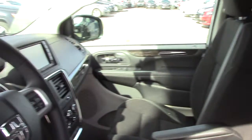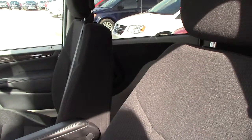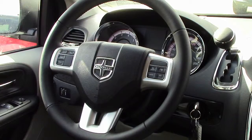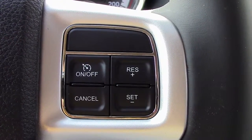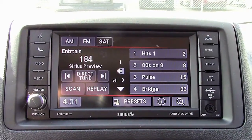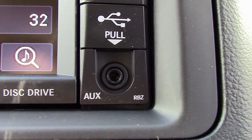Some of the features include power locks and windows, an outside temperature display, a tilt telescope steering wheel, steering wheel mounted audio controls with cruise control, a media center with AM and FM radio, and Sirius satellite radio.